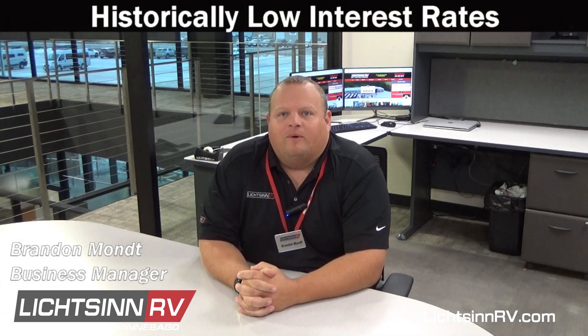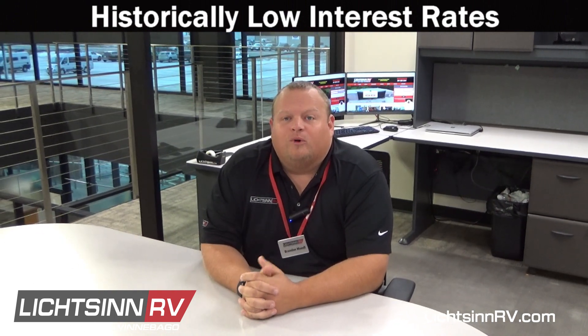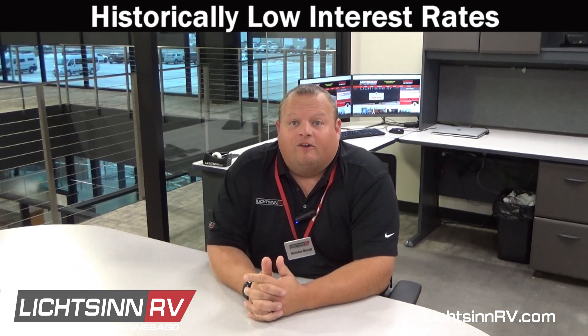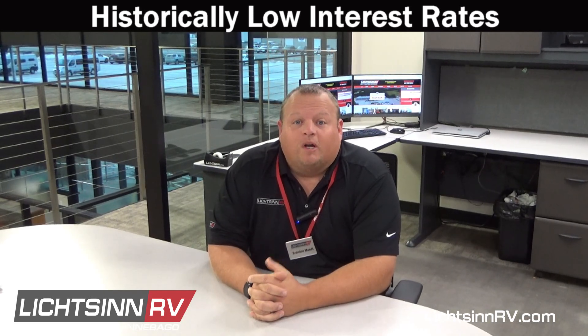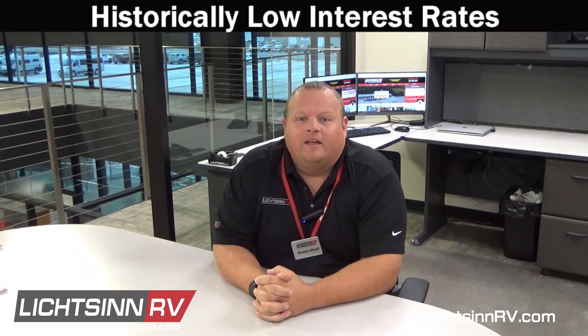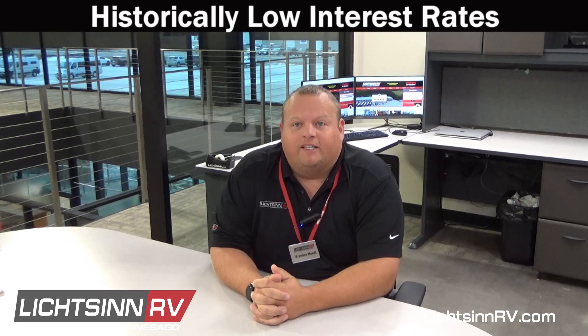Hi, I'm Brandon Mott, one of the business managers here at Litzen RV. The Fed is predicting an upward trend in interest rates over the coming years, making right now a great time to not only buy an RV but also finance that purchase. We are experiencing historically low rates, and meanwhile investments are performing very well — keep your money working for you. Contact us today to see what rates you qualify for.